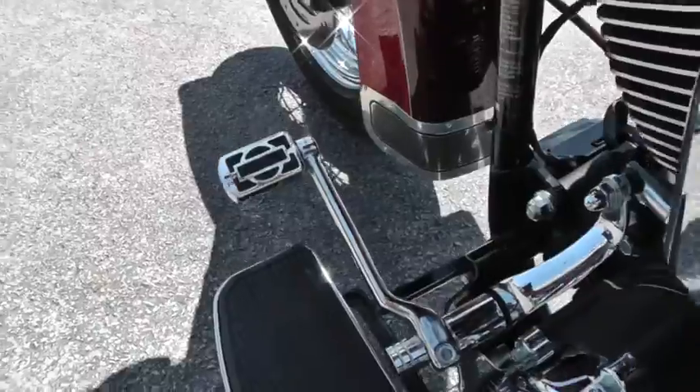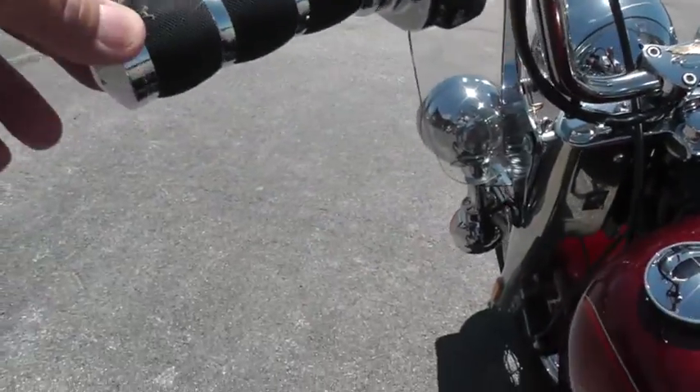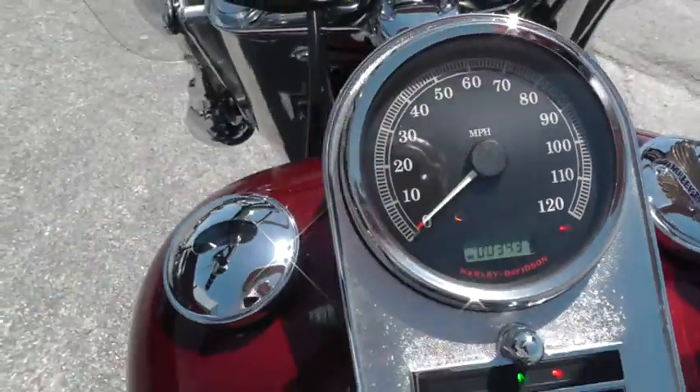Upgraded foot pegs. Some of the live-to-ride up here. Detachable windshield. Upgraded Avon hand grips, chrome switch housings. It's a really nice bike with only 3,431 miles.